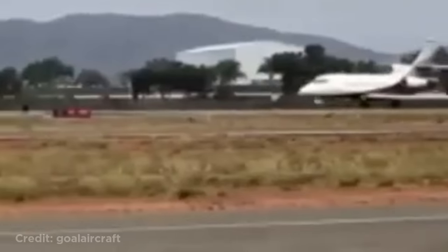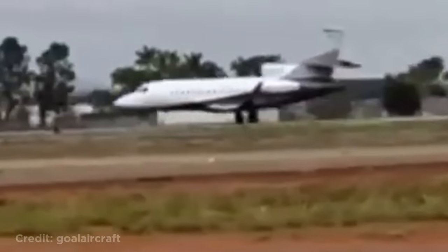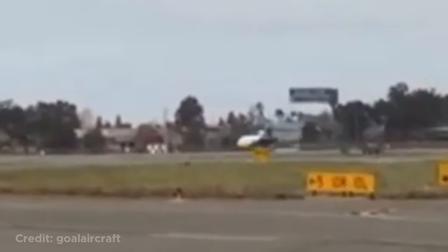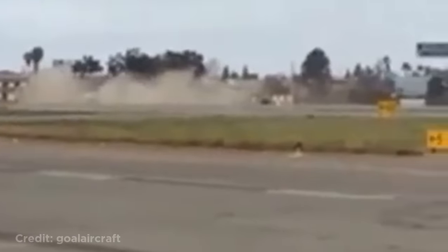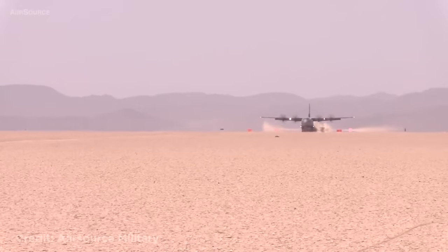This plane was taking off when the pilots noticed the plane could not pull up and that something was wrong. They then aborted the takeoff, but the plane couldn't stop in time and overran the end of the runway, which also caused the landing gear to collapse. Luckily no one was injured. The C-130 landing in the desert, creating a huge cloud of dust behind it.